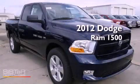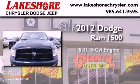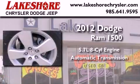This is a brand new 2012 Dodge Ram 1500. It features a 5.7-liter 8-cylinder engine and an automatic transmission.